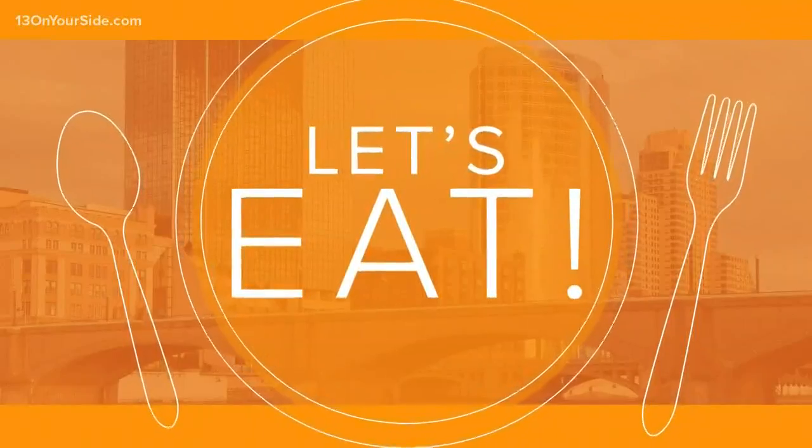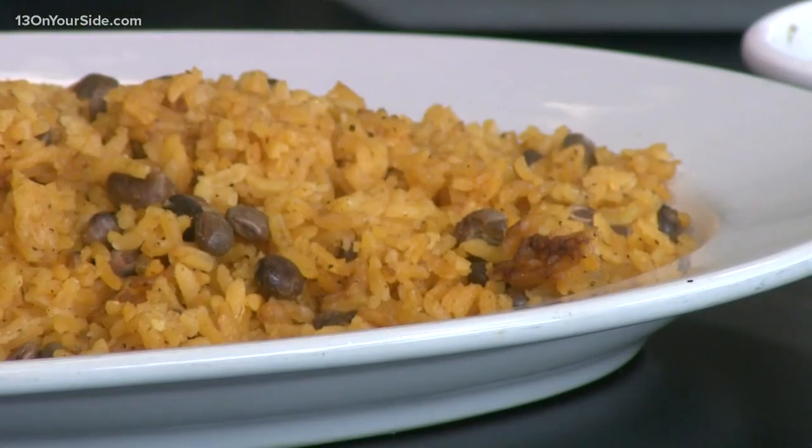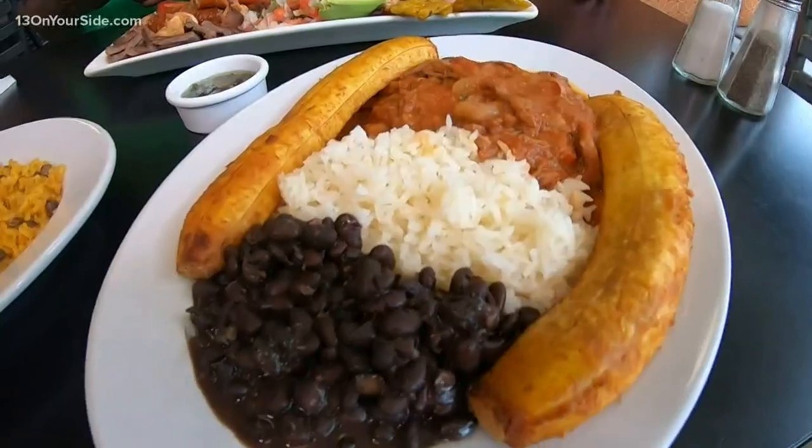Leonard has been kind enough to bless us with this amazing spread and join us here. Let's eat! Tostones con queso, arroz con gandules, and everybody's favorite, Ropa Vieja.